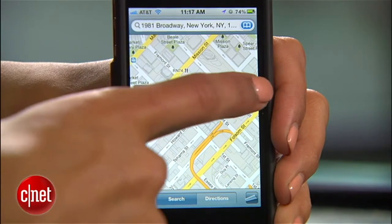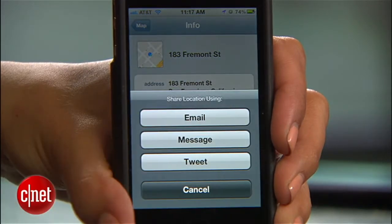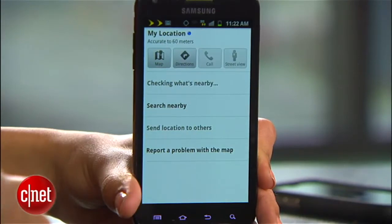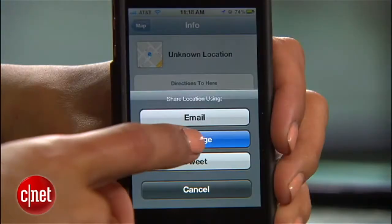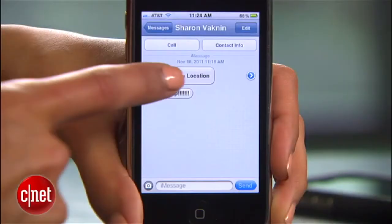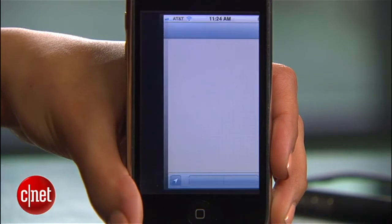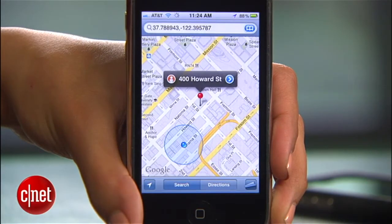Once you get your current location, tap the marker and select Share Location if you're using an iPhone. On Android, you'll see Send Location to Friends instead. Either way, you can now email or text the location to your friends. When they receive your text and select the location, Google Maps will open on their phones and they'll be able to see exactly where you are.